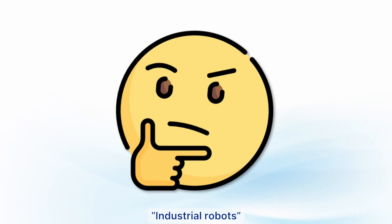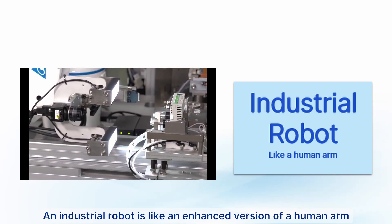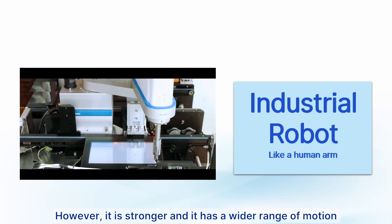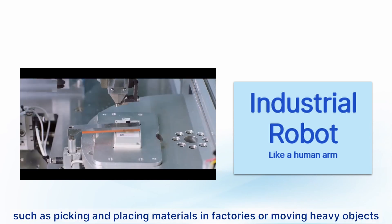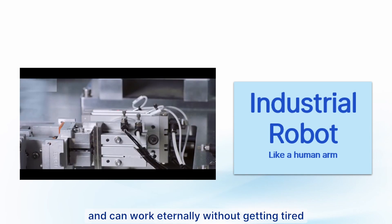Everyone has probably heard of industrial robots but has never seen them in daily life. What do they actually look like and what do they actually do? An industrial robot is like an enhanced version of a human arm. It can move, grasp, and use various tools just like a human arm. However, it is stronger, has a wider range of motion, can handle tasks such as picking and placing materials in factories or moving heavy objects, and offers higher stability while working continuously without getting tired.